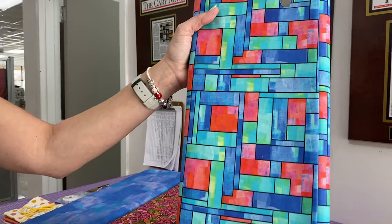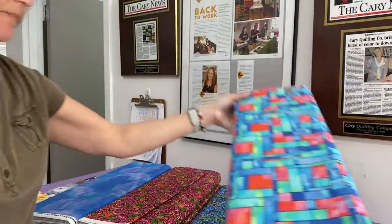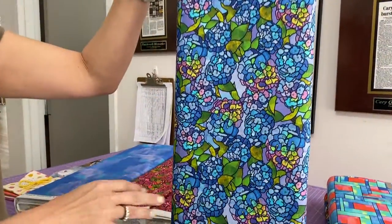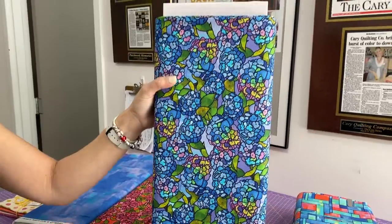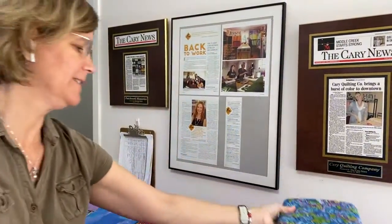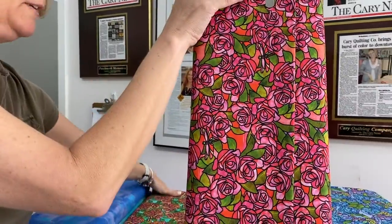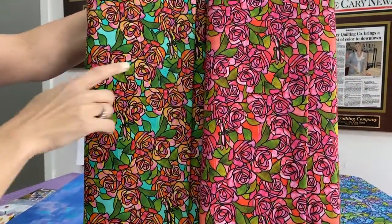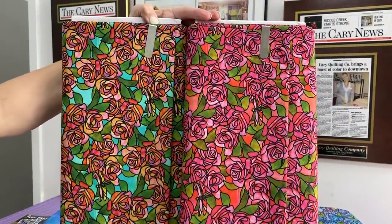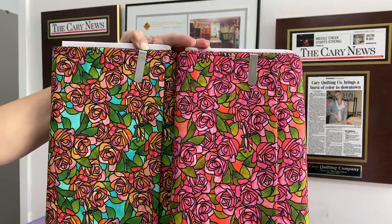And then we have this one that obviously looks very stained glassy with all of its rectangles. And we have these hydrangeas — so pretty. Those are starting to bloom here in North Carolina, one of my very favorites. And then we have a couple of rose prints. One has a turquoise background and a little more yellow and orange. And we've got little dragonflies on them too, hiding here and there.